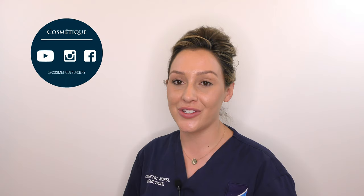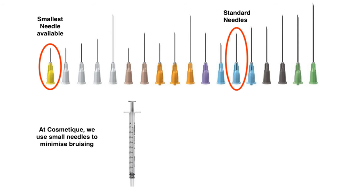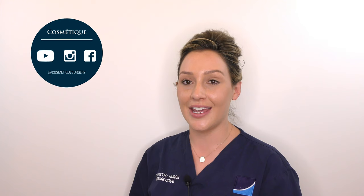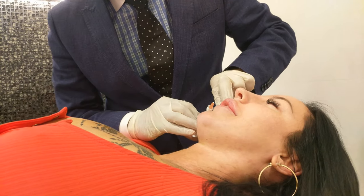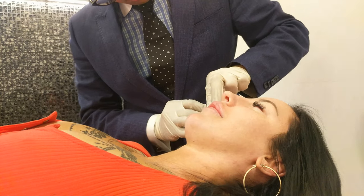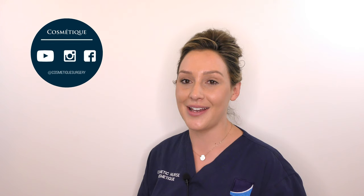At Cosmetech we use three different techniques to reduce the risks of bruising. We use micro needles that are very different to the normal needle — these needles are very small, meaning they are very thin and minimise trauma. The greater the pressure at the tip of the needle, the greater the risk of bruising, so at Cosmetech we use a special low pressure technique that minimises bruising.